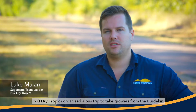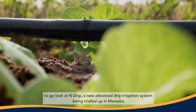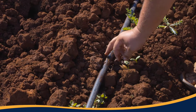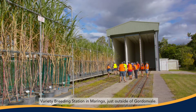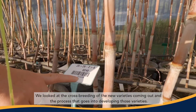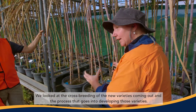NQ Dry Tropics organised a bus trip to take growers from the Burdekin to go look at N-Drip, a new advanced drip irrigation system being trialled up in Mareeba. Along the way we visited the Sugar Research Australia variety breeding station up in Maringa, just outside of Gordon Vale, and looked at the crossbreeding of the new varieties coming out and the process that goes into developing those varieties.